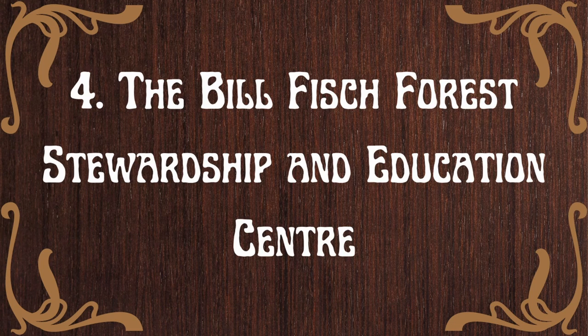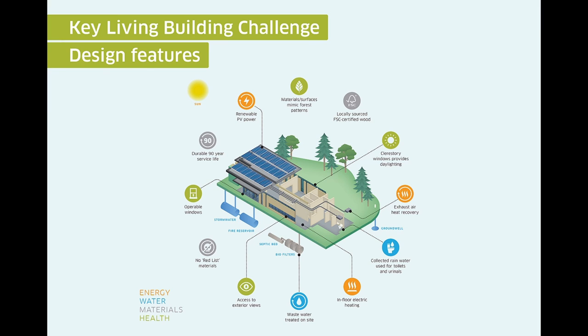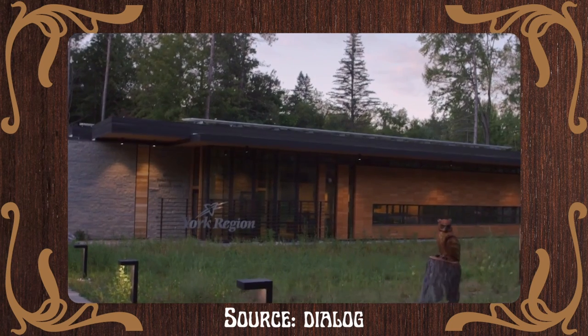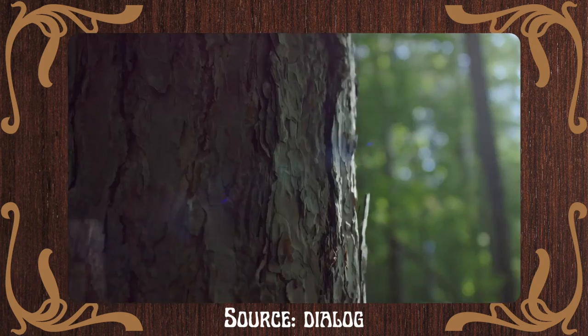The Bill Fish Forest Stewardship and Education Centre is the first project in Canada to be recognized by the International Living Future Institute (ILFI) as Living Building Challenge Certified. It is the most rigorous sustainability standard in the world. Designed by Dialogue for the Regional Municipality of York, the centre is LEED Platinum and ILFI certified. The Living Building Challenge (LBC) is a building certification program, advocacy tool, and philosophy that defines the most advanced measure of sustainability in the built environment possible today.